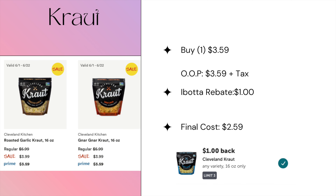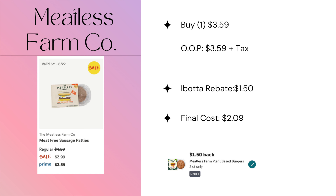For kraut, we have it on Prime for $3.59, with a dollar back from iBotta, making the final cost just $2.59.